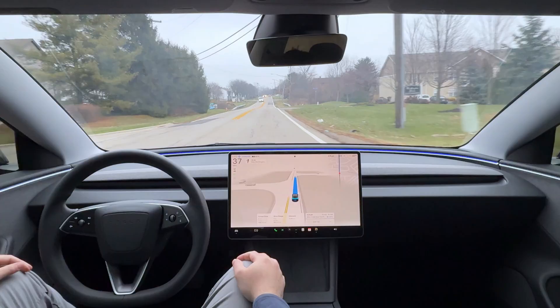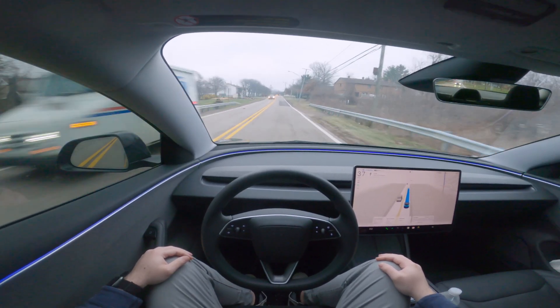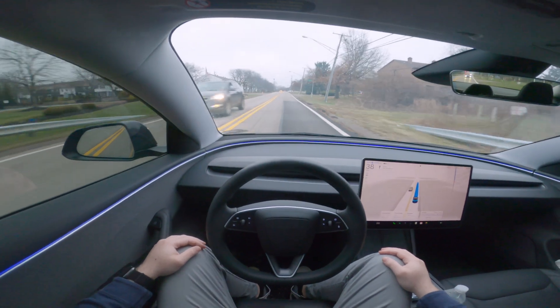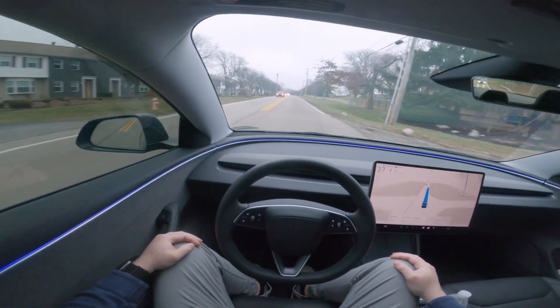We have a very cloudy day here in Columbus, Ohio, and it is quite a cold one — showing 42 degrees but it feels much colder than that. So far my first drive with 13.2.2, if you haven't checked that video out, I'll link it up in the corner.